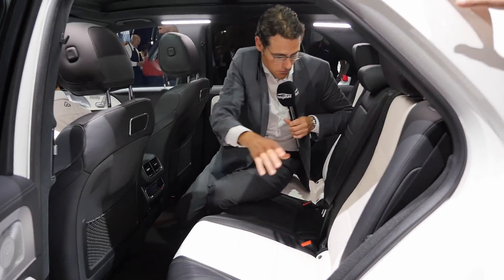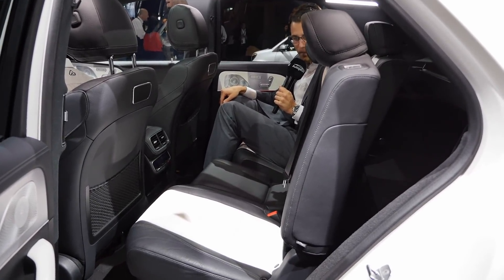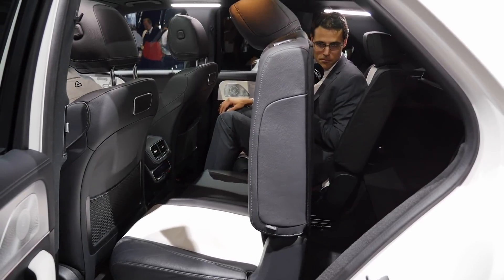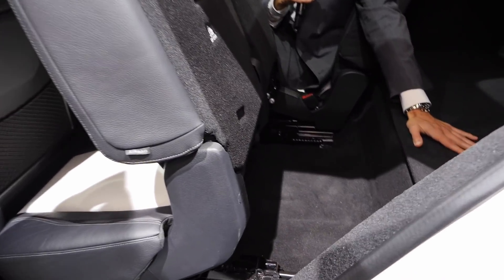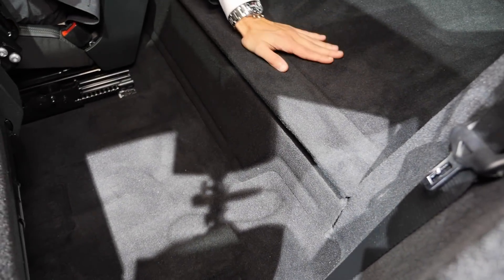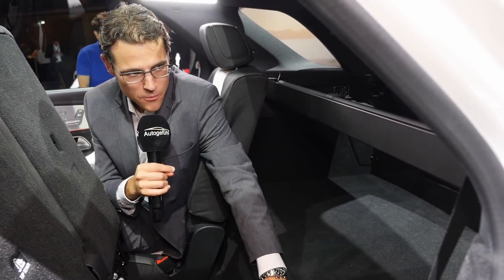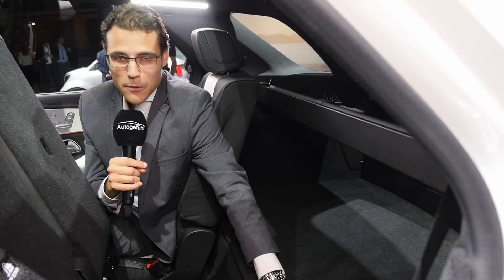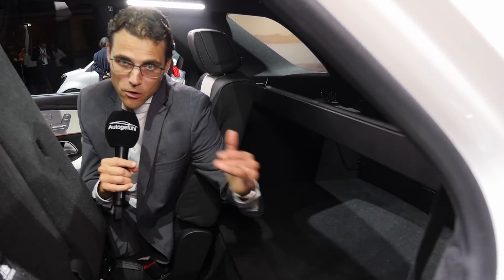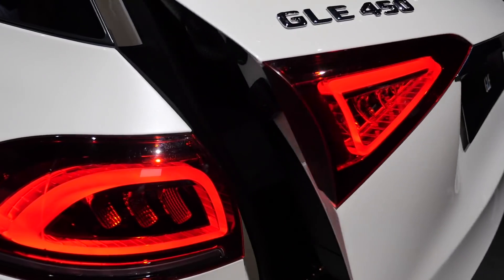The rear seats can be folded electronically — when raised, they reveal access to a third-row seating option in the seven-seater version. The third row is suited for smaller people or children. The true seven-seater vehicle will be the GLS, which is essentially a longer GLE with a more usable third row for adults.